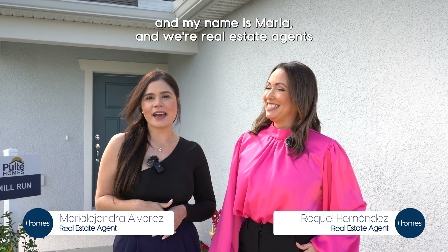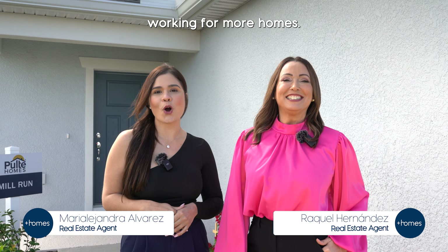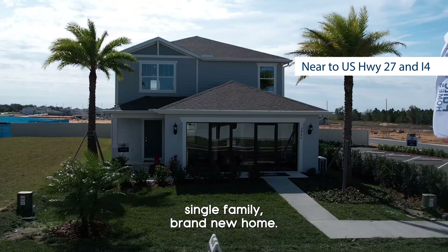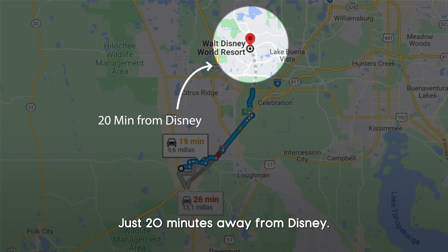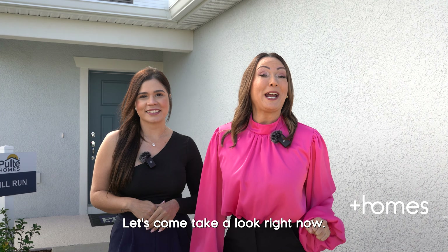Hi, I'm Raquel and my name is Maria and we're real estate agents working for More Homes. Welcome to this beautiful single-family brand new home located in Davenport, just 20 minutes away from Disney. Let's come take a look right now.